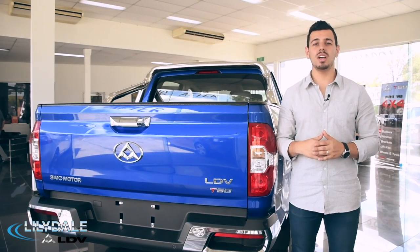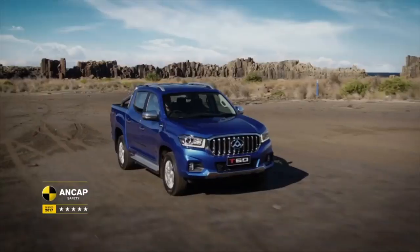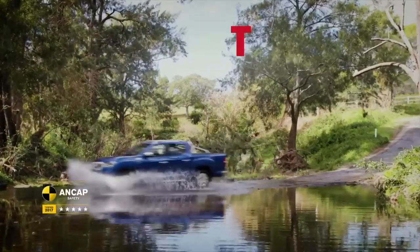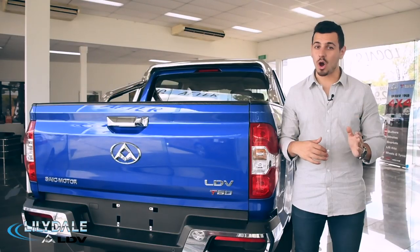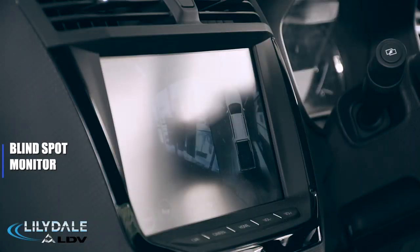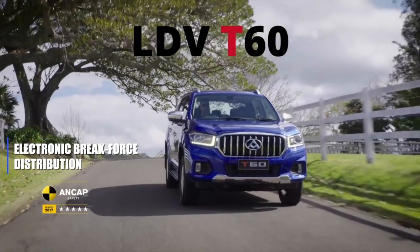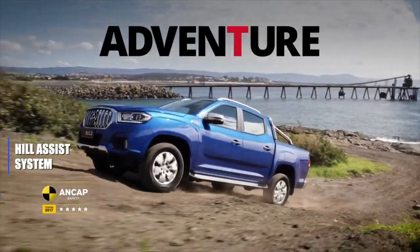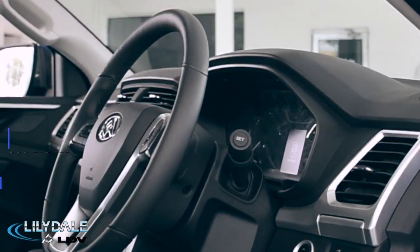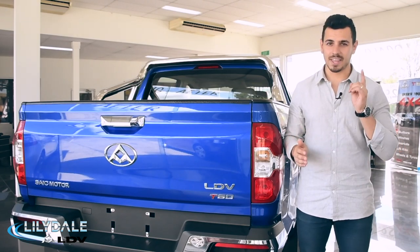No matter how rugged the vehicle, safety is always a priority and with the T60 there's no exception. Stamped with ANCAP's 5-star safety rating, you know there's no compromise. Thanks to features like adaptive front lighting system, blind spot monitor, electric brake assist, electric brake force distribution, hill assist system, driver fatigue monitor, and a 360 degree view camera, you can rest assured that you're in good hands.